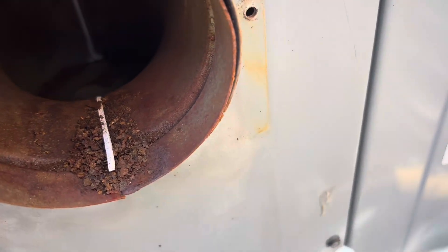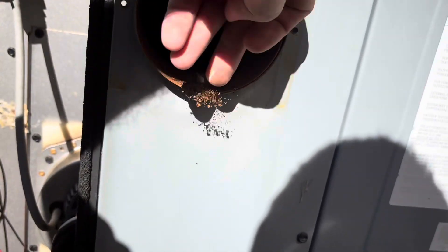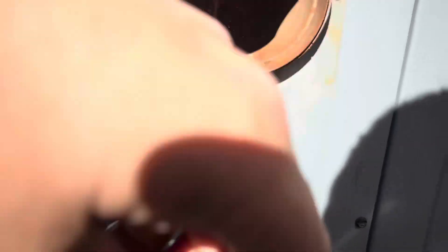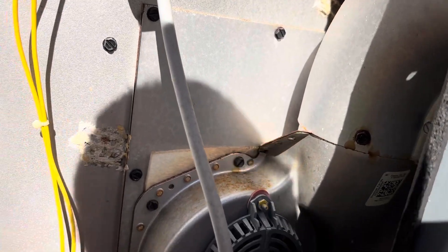We got the termination for the exhaust taken off and there's a little bit of dirt in there. That's just showing that the draft inducer needs to be replaced — it's rusting out. When we take the draft inducer off we'll take this exhaust pipe off and clean it up good.